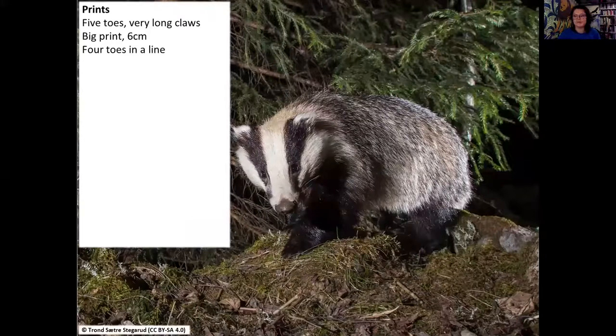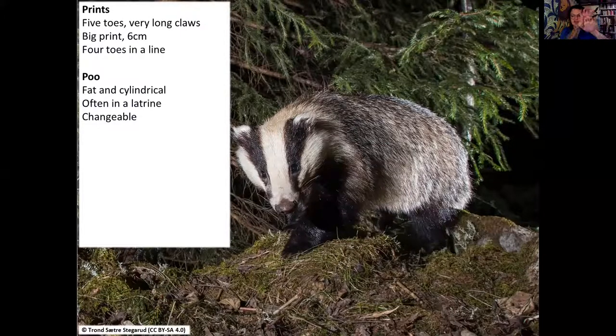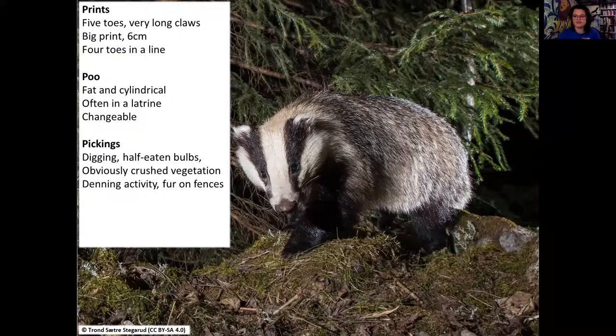Quick summary for badger: very big fat print, four toes in a line with the little thumb and really big claws. Fat and cylindrical poo, often in their pit or a badger latrine - changeable depending on diet through the year. For pickings, we're looking at digging, half-eaten bulbs, crushed vegetation, and denning activity. You can find them pretty much anywhere - they tend to favour woodlands and back edges of farms away from humans, though some people are lucky enough to get them in their gardens.